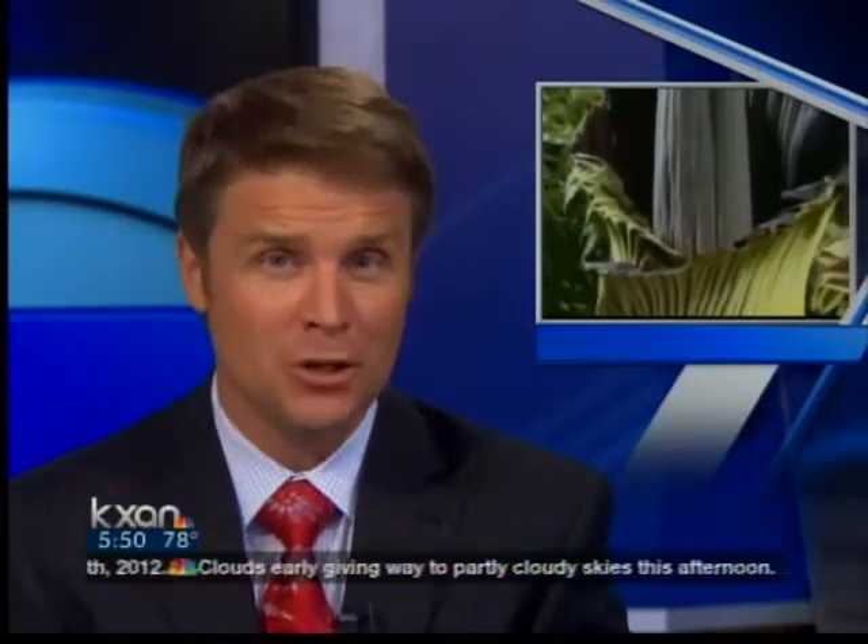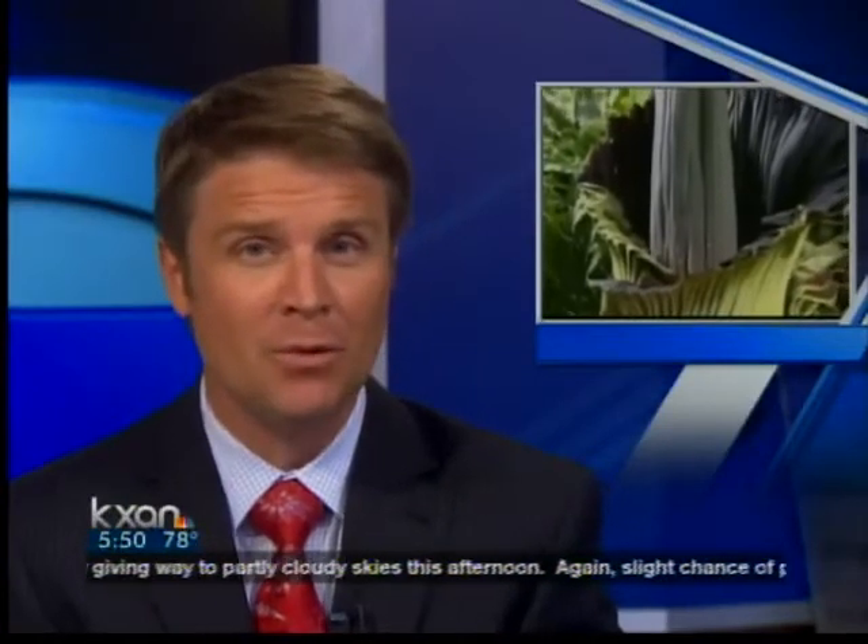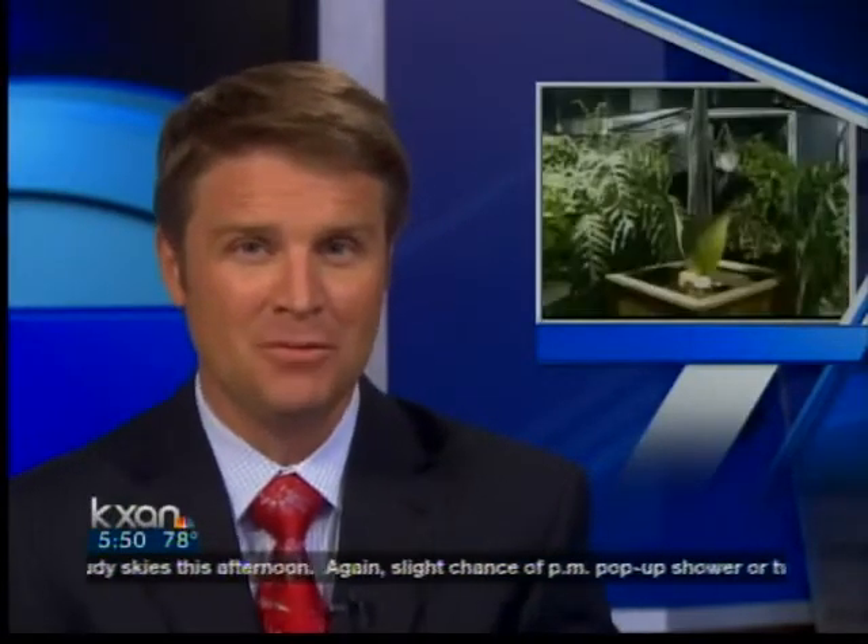This plant that's already a huge attraction at a Texas Botanical Gardens is about to bloom, but you don't want to get too close to this plant. It's called a corpse flower, and when this one — affectionately named Morticia — blooms, you can believe the aroma will not be pleasant. Andres Gutierrez reports.